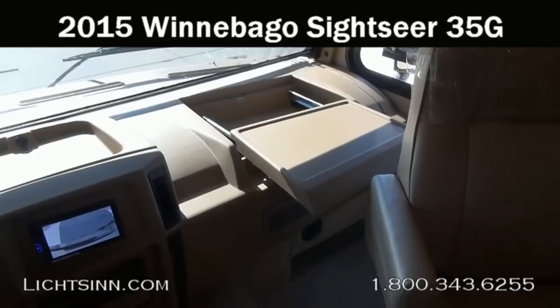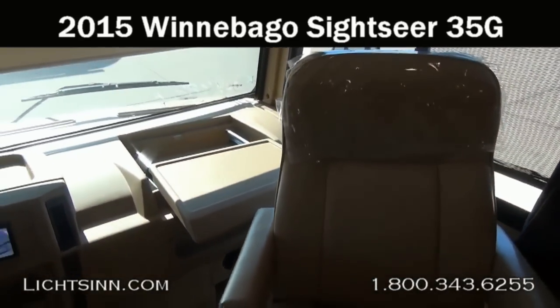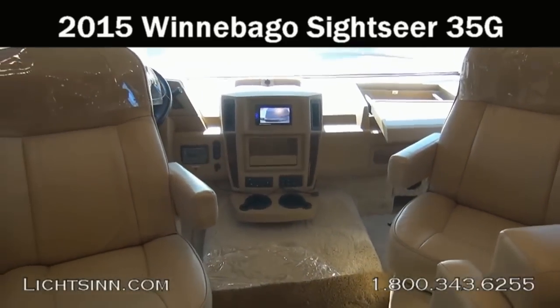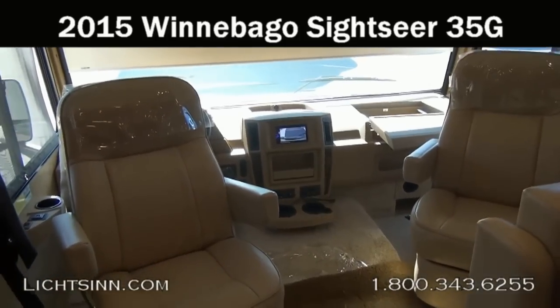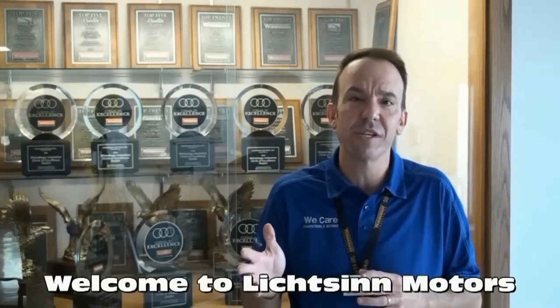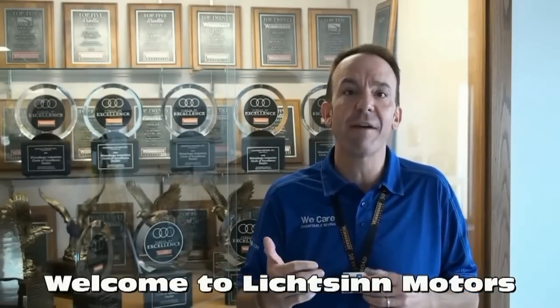We'll swivel around for one last sweeping shot, and I want to take this opportunity to thank you for visiting Litson.com and for the opportunity to showcase our 2015 Winnebago Sightseer 35G here at Litson Motors — America's closest dealer to Winnebago Industries, only one mile north of Winnebago Itasca and the Winnebago Touring Coach Division here in Forest City, Iowa. I'm Ron Litson, and I want to thank you for visiting our dealership, the nation's closest dealer to Winnebago, Itasca, and Era.